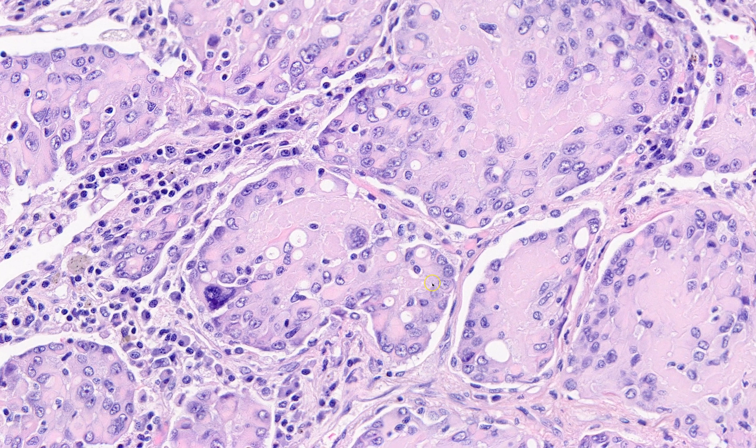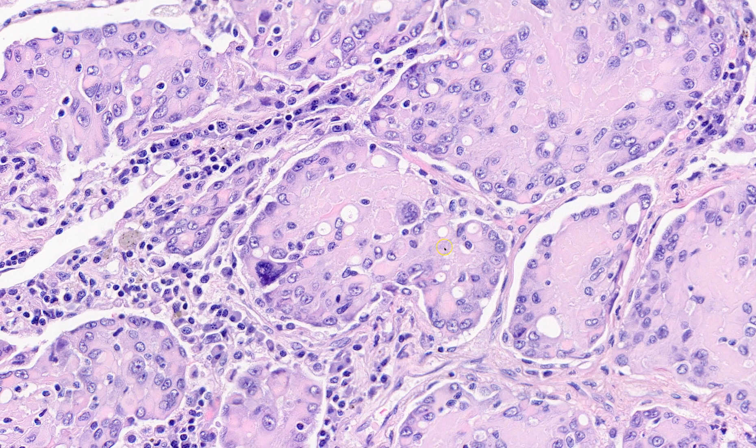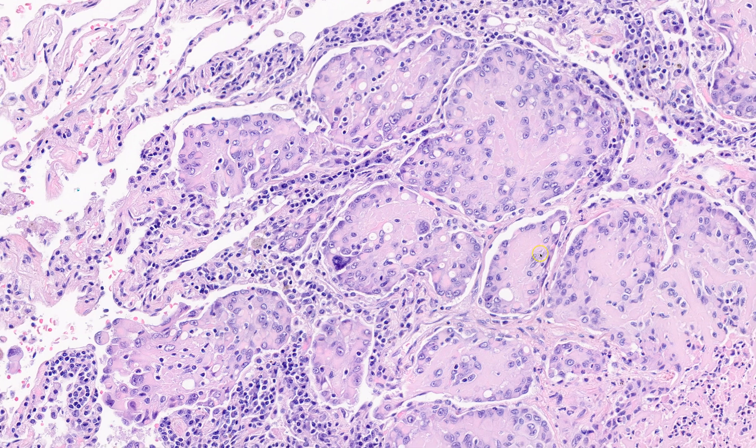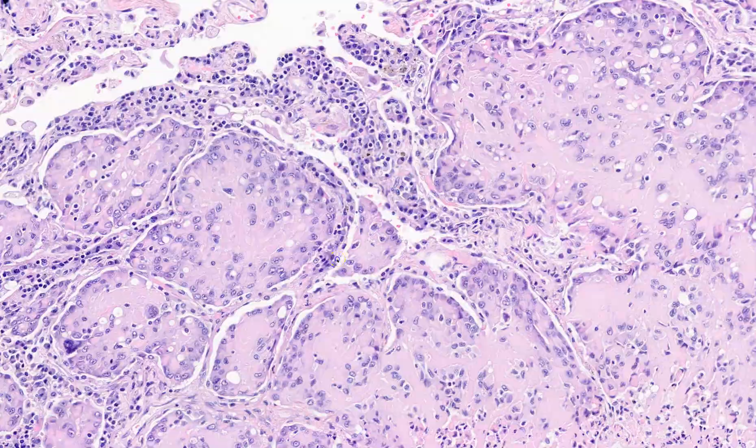These are called blister cells, and this is one of the hallmark features of epithelioid hemangioendothelioma, although you can see vacuoles in other things. For example, many carcinomas have intracytoplasmic lumens with mucin production. There are other vascular tumors that can have vacuoles in their cytoplasm like epithelioid hemangioma, which sounds similar but is totally unrelated to the tumor we're seeing here. So if you have epithelioid tumor cells making nests or cords with a chondromyxoid background and little vacuoles or blister cells with degenerated red cell fragments, think about epithelioid hemangioendothelioma.